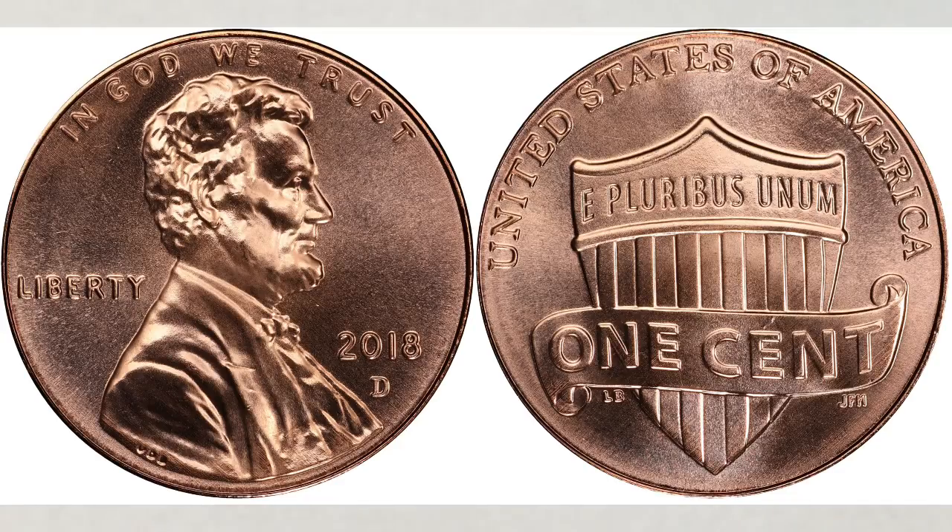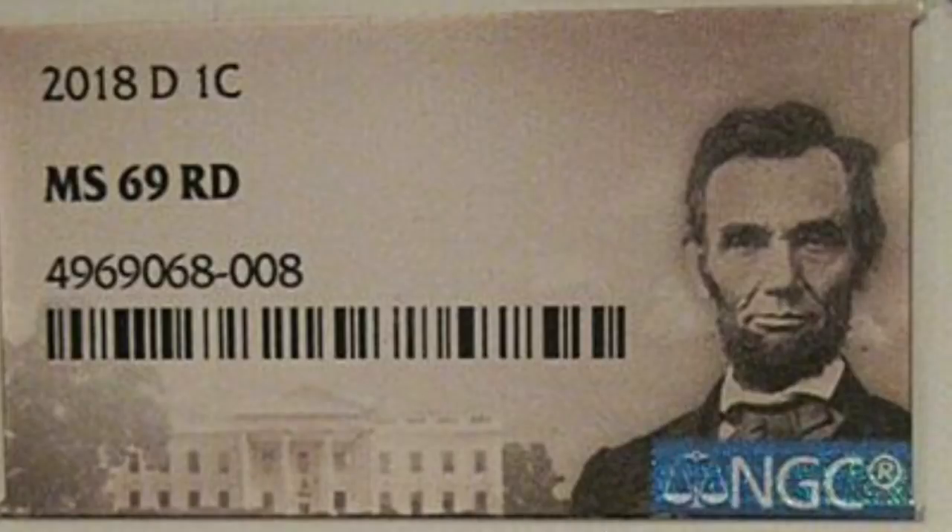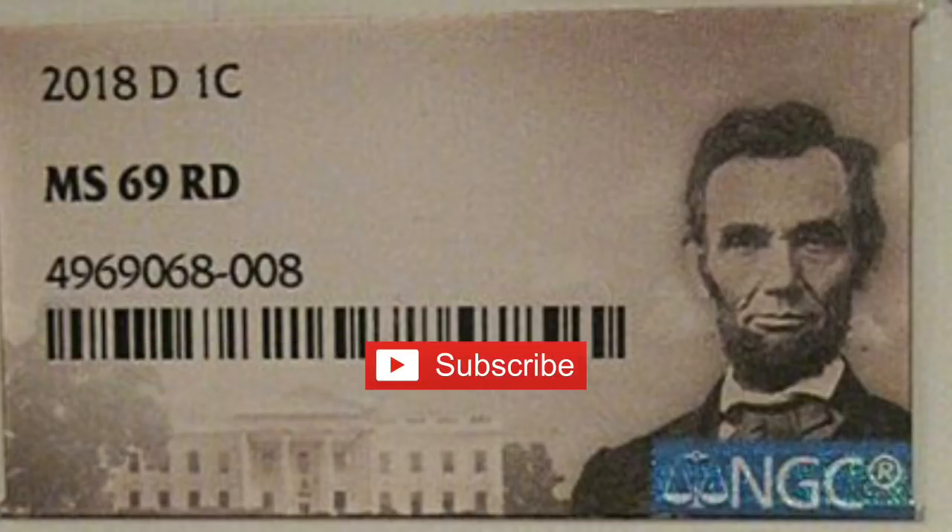In Mint State 68, it's very difficult to find. But recently, the very first MS 69 penny was found, graded, and sold for amazing money — $5,995.95. Almost $6,000 for a newer penny. How cool is that?